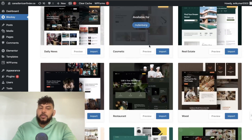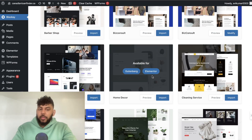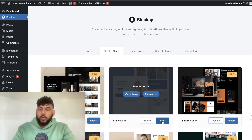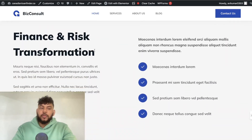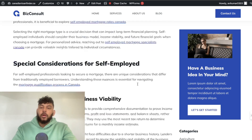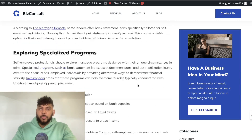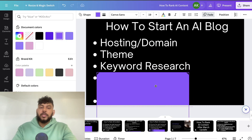I recommend using Blocksy with either a free or paid starter theme. Once you import the theme, it'll already have your headers, filters, and a clean layout. You can click the block section to see what the content looks like and decide if you like it. Your website can honestly be up on the internet in less than a couple of hours using this method — you can get hosting, domain, and theme all set up in under 30 minutes.